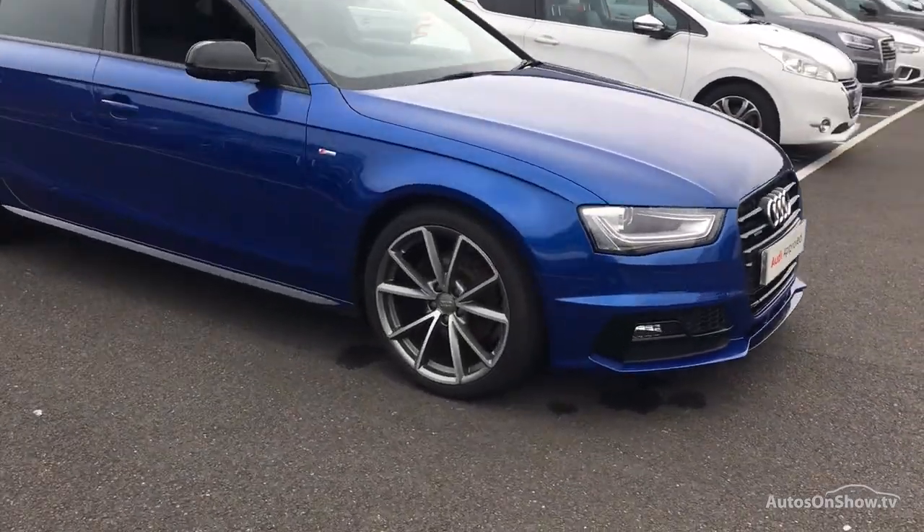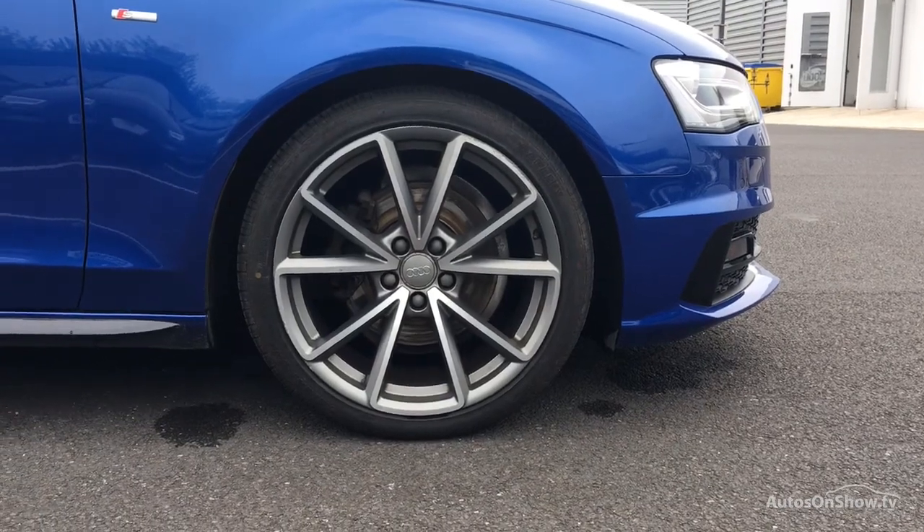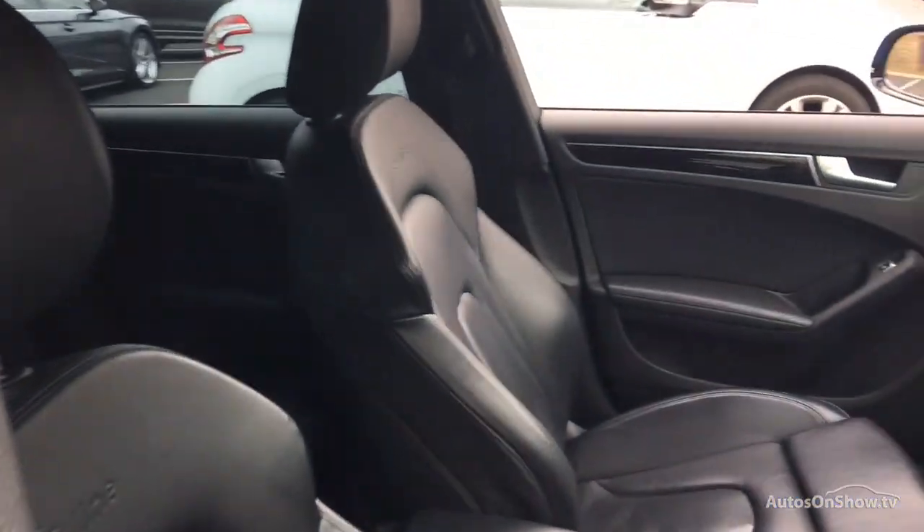Before reaching our forecourts, every pre-owned Audi we receive has to meet Audi's approved used program as standard. But here at Sitna, we like to go the extra mile.